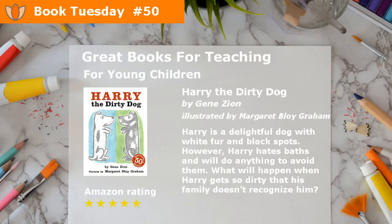Harry the Dirty Dog by Jean Zion, and illustrated by Margaret Boye Graham. Harry is a delightful dog with white fur and black spots. However, Harry hates baths, and will do anything to avoid them. What will happen when Harry gets so dirty that his family doesn't recognize him?